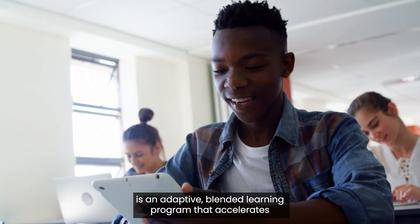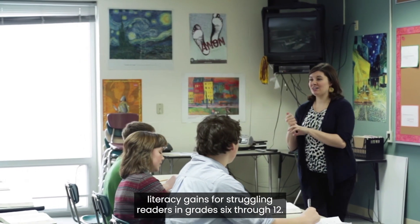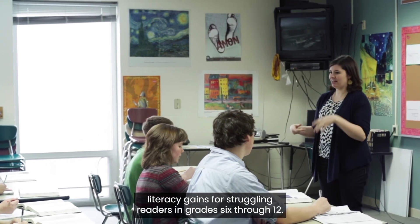Lexia Power-Up Literacy is an adaptive, blended learning program that accelerates literacy gains for struggling readers in grades 6 through 12.